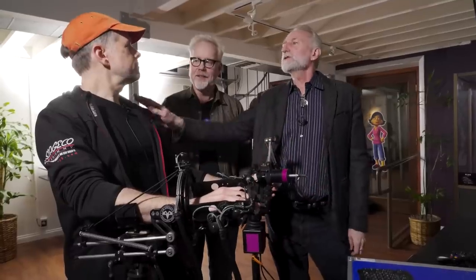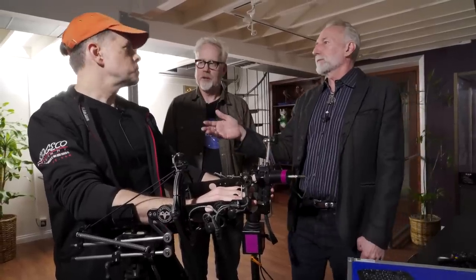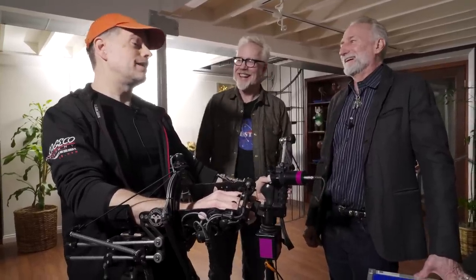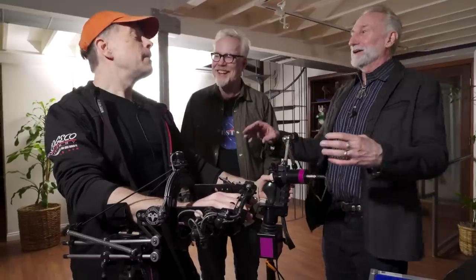Each puppeteer programs the rig to their own preference. A lot of puppeteers work from a base program that Drew or another experienced puppeteer set up, then program on top of that. You can tell instantly when you step into someone else's program — you're like, 'this is broken.' Even the way people set the neutrals differs. This is really beautiful — the way you've translated hand movements to create character into such a sophisticated yet simple system.